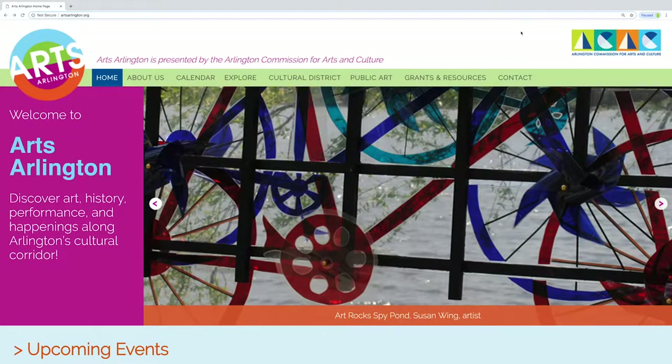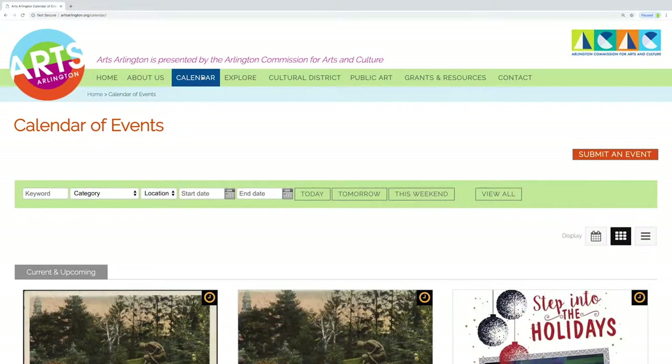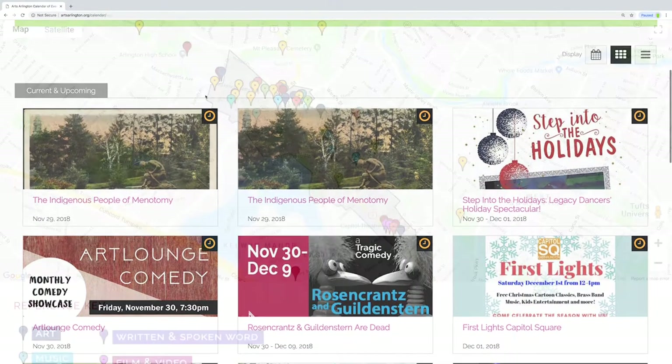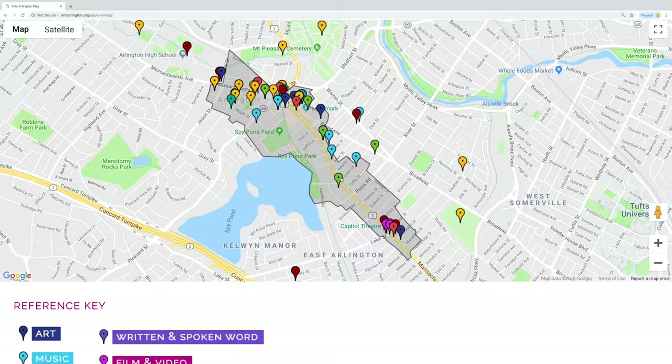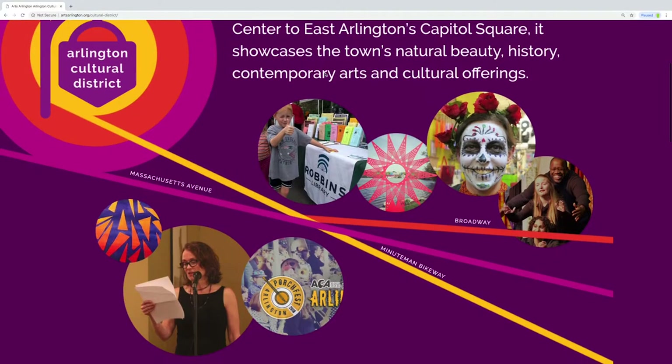You can find details of these projects and lots of other arts information online at the Arlington Commission for Arts and Culture website, artsarlington.org. You'll find a calendar of cultural events, artist resources, grants, exhibitions information, an interactive map of the cultural district, and information about the town arts and culture action plan.